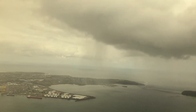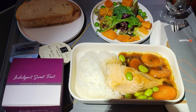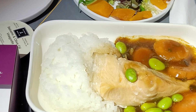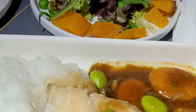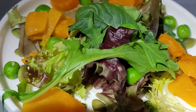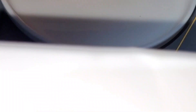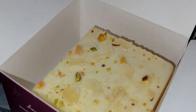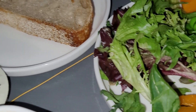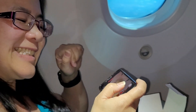Lunch was served shortly after we had our seatbelts off. The shiitake glazed salmon was served with rice, edamame, carrot, and a shiitake ginger glaze. There was a mediocre salad with pumpkin and dressing, sourdough bread, and an orange and almond cake. I ordered the lamb shank which was done really nicely — I quite enjoyed it with broccoli, peas, carrot, and mashed potatoes.